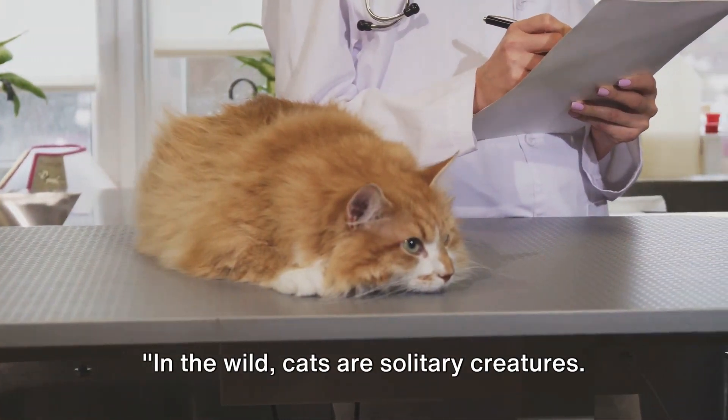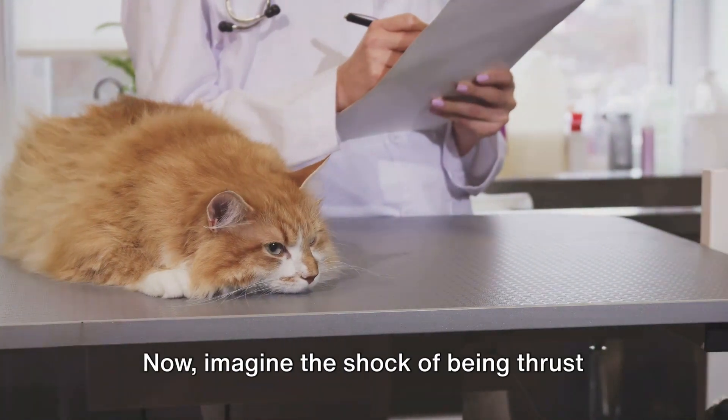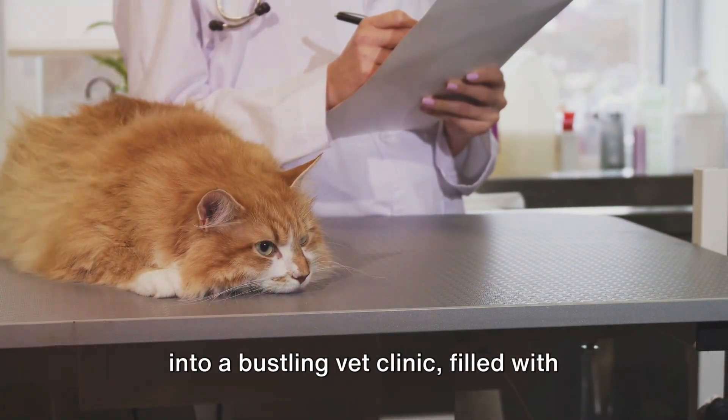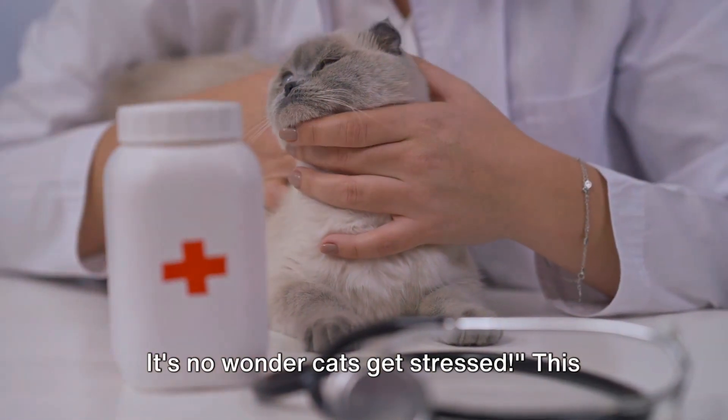In the wild, cats are solitary creatures. They thrive in their own space away from any perceived threats. Now imagine the shock of being thrust into a bustling vet clinic filled with unfamiliar sights, sounds, and smells. It's no wonder cats get stressed.